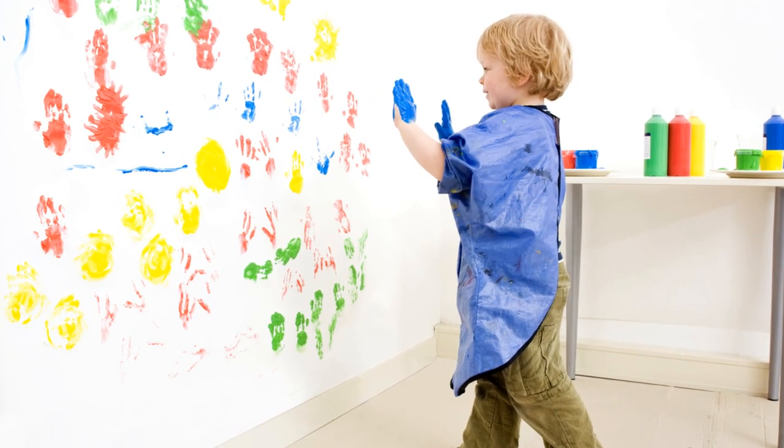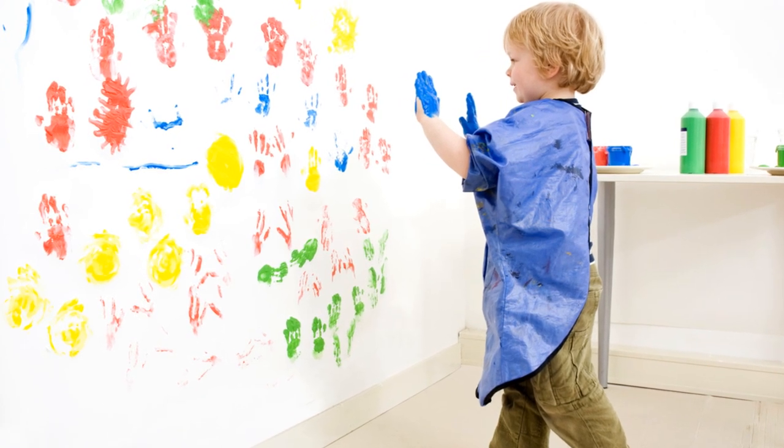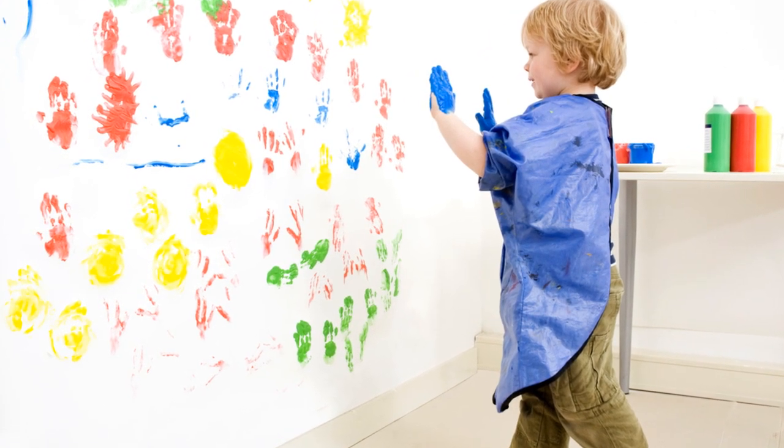The Crayon Mosaic Wall symbolizes the diversity and unity within the preschool community. Create a colorful mosaic using crayon pieces, forming a vibrant visual representation of the class.